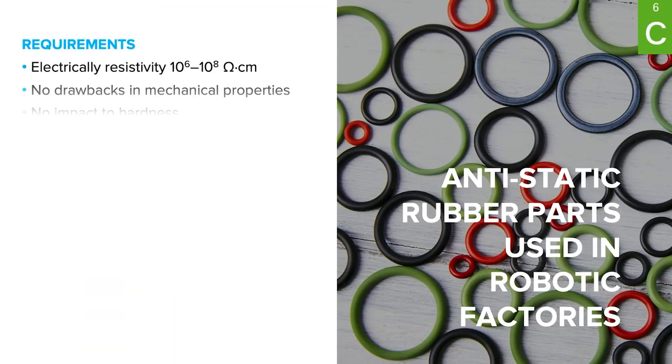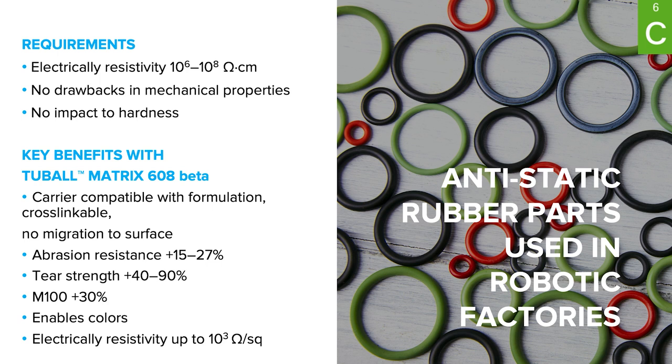This kind of performance can be used in compounds that require superior mechanical and resistance performance but also require electrical conductivity — for example, parts used in production areas with automated systems and sensors where color and electrostatic properties are used by robots to identify parts. Electrically conductive fillers can be associated with a number of negative trade-offs in flexibility and elasticity of materials.